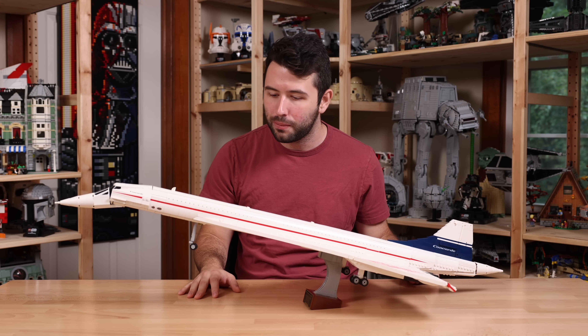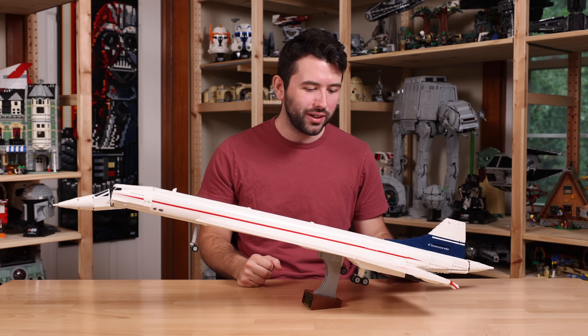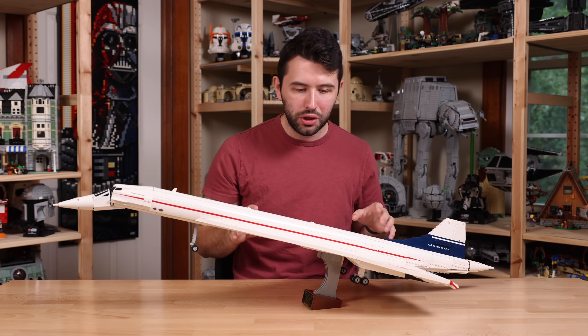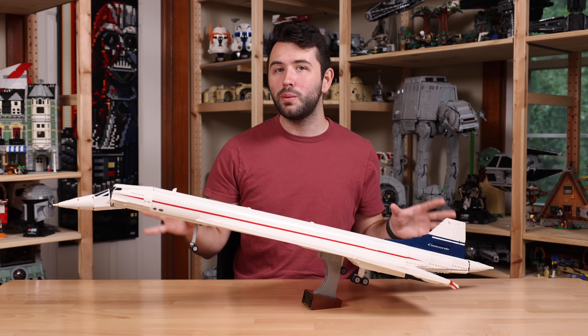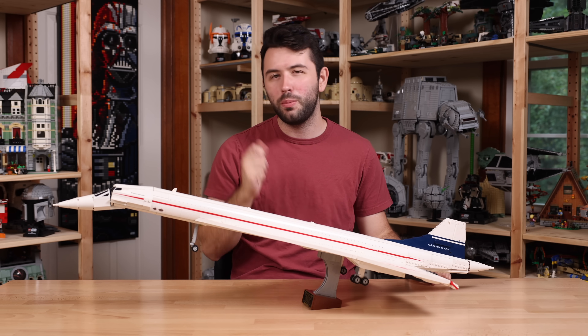A helpful tip: I wouldn't recommend putting the Concorde in front of direct sunlight. It will yellow over time given that it's almost all white, and you don't want to see it changing to a more yellowish-white color, especially if it only happens in certain spots. If you want to keep it nice and pristine, put it on a shelf a little higher up, a bit further away from any windows, and you'll be just fine over the years.